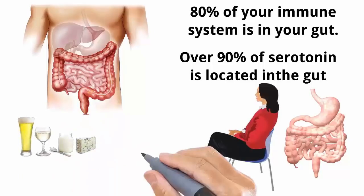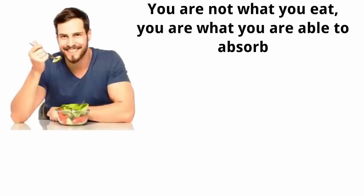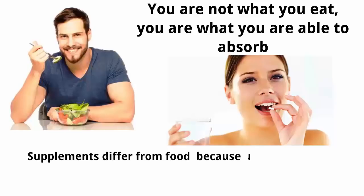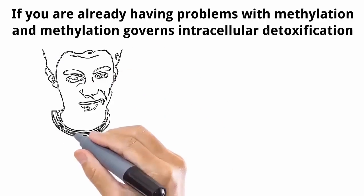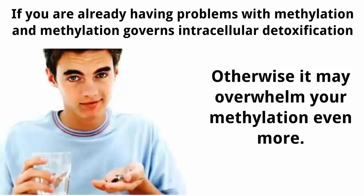One of the best ways to make sure your gut is healthy is by eating fermented food and homemade broth. Do not use canola oil or corn oils as they are likely genetically modified. In order to absorb foods that are rich in folate, your digestion needs to be working properly. You are not what you eat — you are what you are able to absorb. If your digestive system is not functioning well, you will not fully absorb the supplements you're taking. Unmetabolized supplements may become endogenous toxins. If you're having problems with methylation — which governs intracellular detoxification — make sure your gut is healthy before adding supplements, otherwise it may overwhelm your methylation even more.